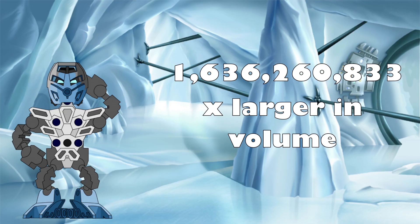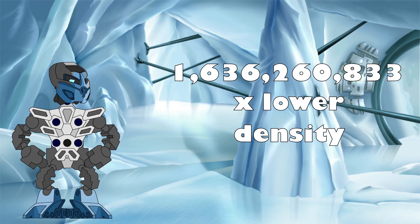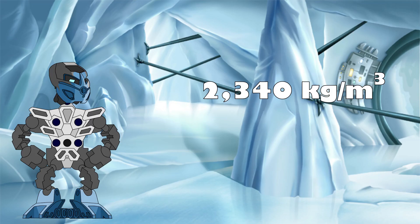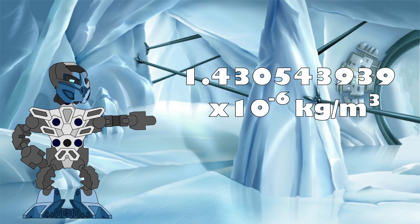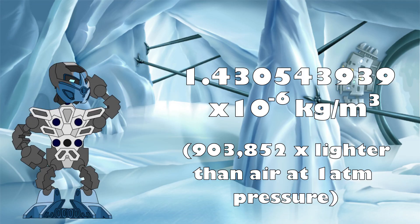Remember, due to the fact that density is a measure of the amount of mass packed into a given volume, this means that if our mass stays the same but our volume increases, the density will go down as a result. And in this case, with a volume increase of over one billion times, that means our density is going to go down by that same massive amount. If we assume that the Rahi Nui had the same average density as a Toa — determined to be around 2,340 kilograms per meter cubed in the Mass of a Toa video — then the new density at the end of its all-you-can-eat buffet of elemental powers would be a mere 143 hundred-millionths of a kilogram per cubic meter. That is around 903,852 times lighter than air. If the Rahi Nui could still somehow direct its phantom limbs to attack the Toa Metru at this point, its density would be more than low enough to give it the ghostly qualities described in the book.